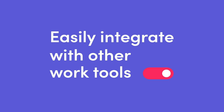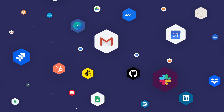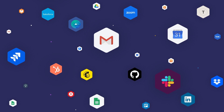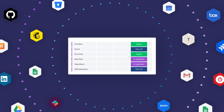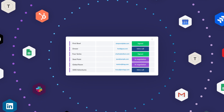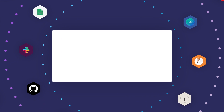Monday.com seamlessly integrates with all the tools you already use — email, calendar, messaging apps, CRMs, and much more. It centralizes everyone's work into one shared workspace, allowing information to be easily accessible to the teams that need it. Break those information silos so you and your team can work better together.